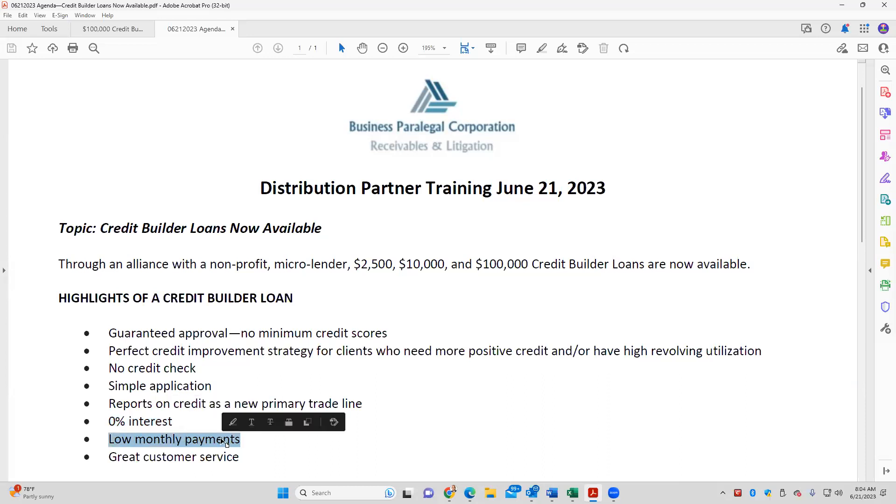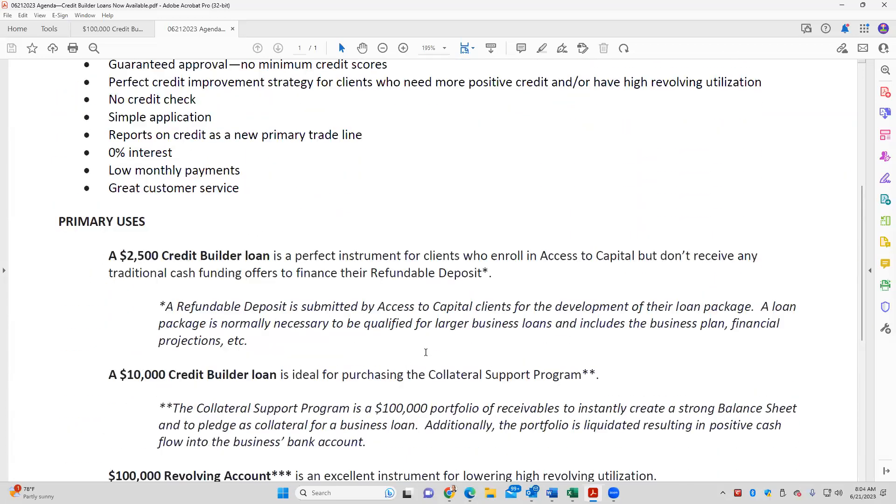Monthly payments — this is not a daily payment, not a weekly payment, not like an MCA. Monthly payments. And this team is really providing great customer service. So those are the highlights. Now let's dig into each of these three offerings so we can talk about applicability, and then we'll open it up for your questions.